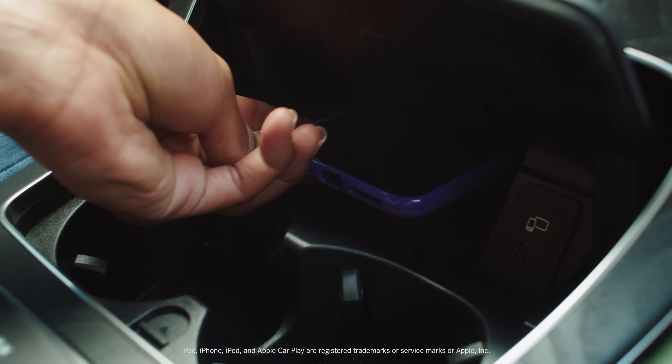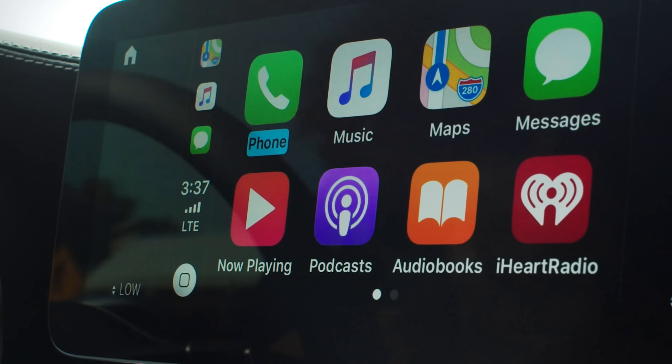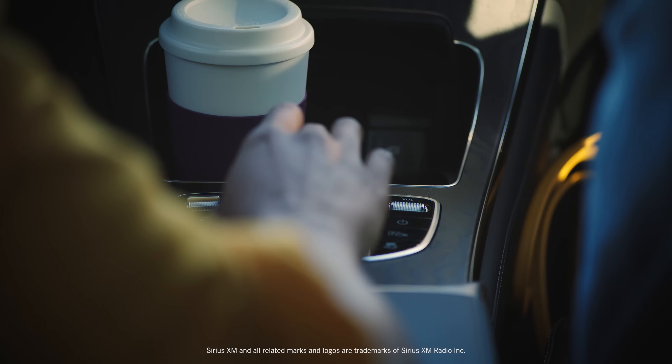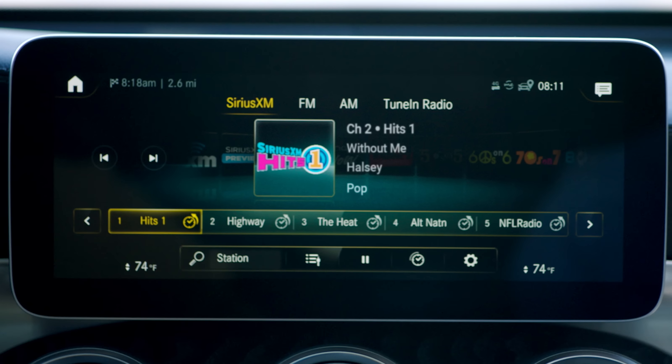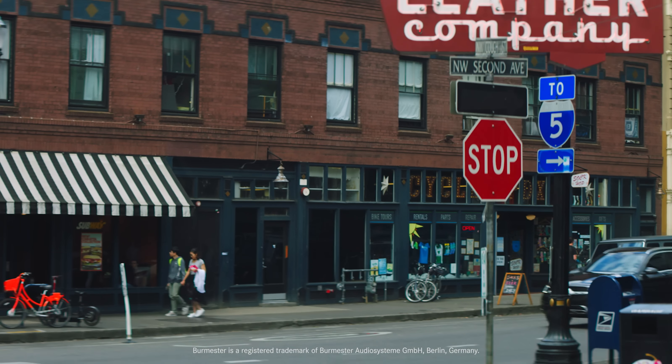With Apple CarPlay and Android Auto, even wireless charging, your favorite device will get along with your new favorite device. Tapping into your music and entertainment with Bluetooth and a six-month trial subscription of Sirius XM satellite radio, the GLC also makes the most of what you want to hear, serving it all up through its available Burmester surround sound.